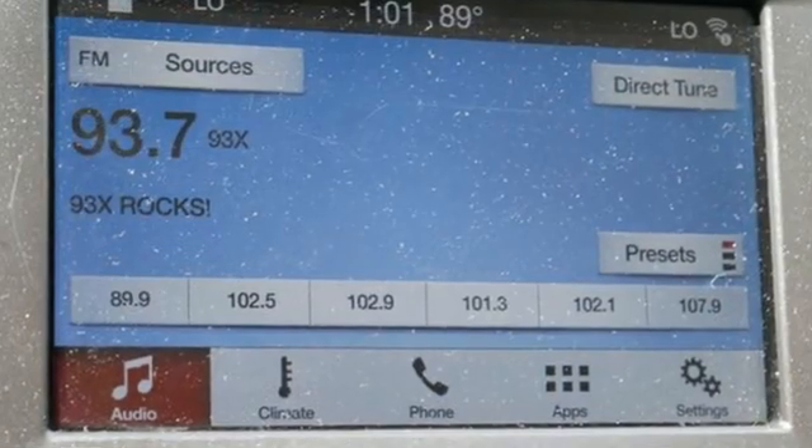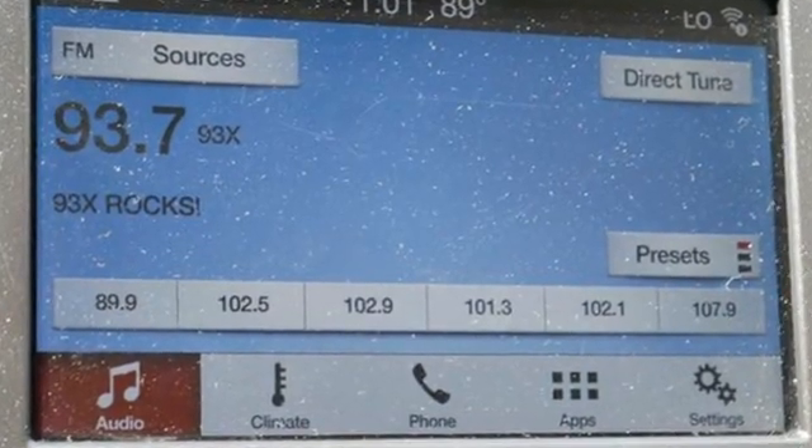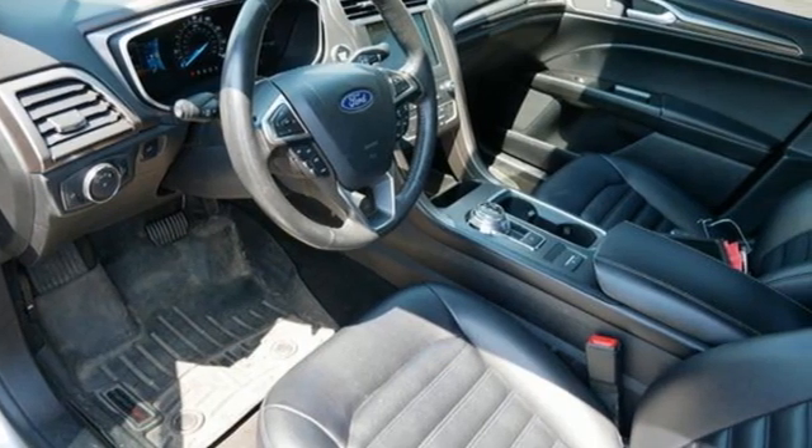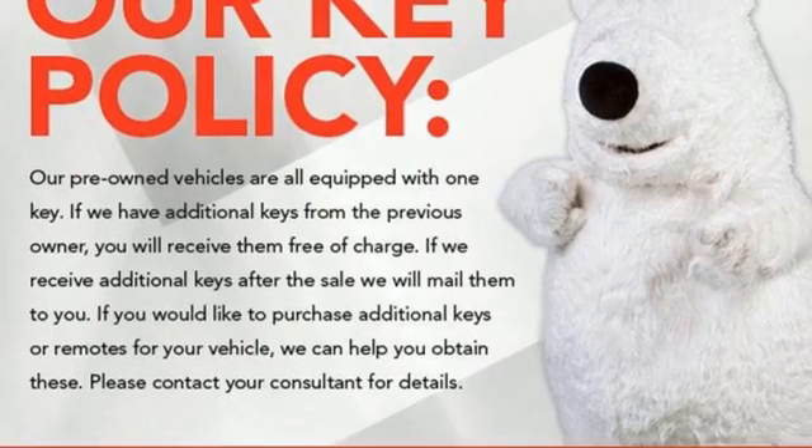Rear parking sensors, memory exterior door mirror settings, dual zone climate control, Bluetooth streaming audio, EcoBoost engine, front heated bucket seats.